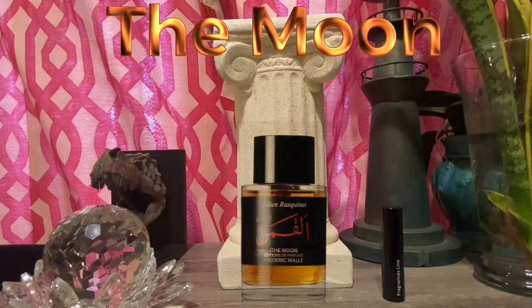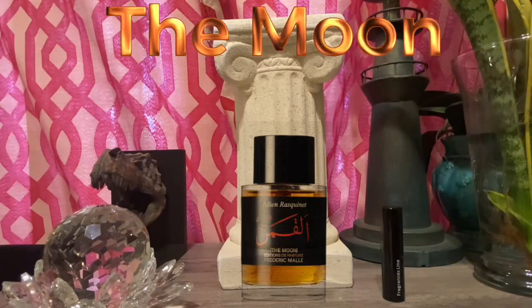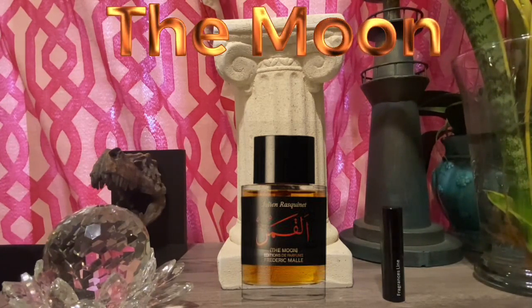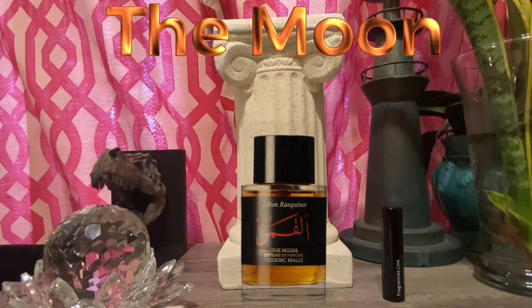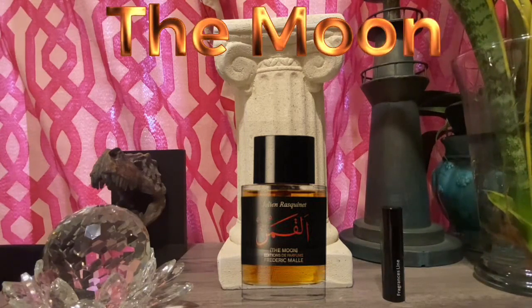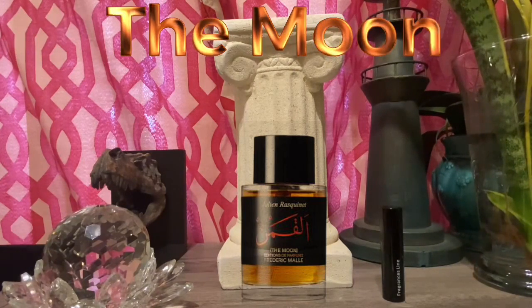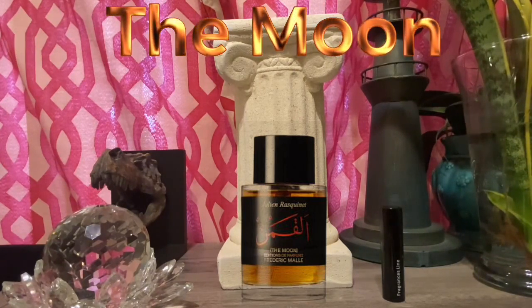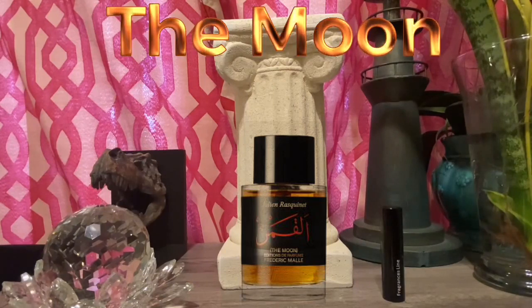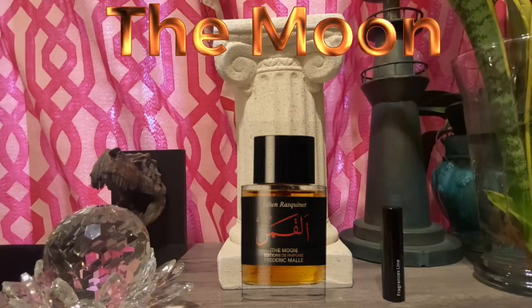In regards to the actual notes: at the top you have raspberry, saffron, and lychee. The lychee is a very interesting note that is prominent throughout the composition. In the heart you have olibanum, rose, red berries, red currant, and violet. All those notes are very important in the ensemble, and I think the violet provides a bit of a powdery vibe as the fragrance matures.